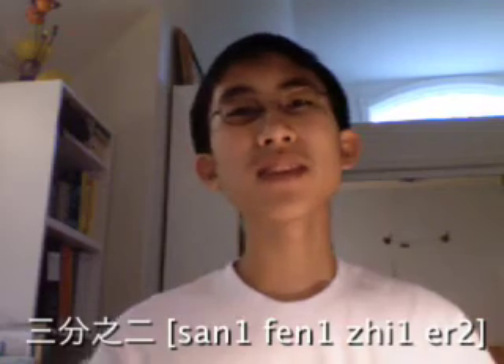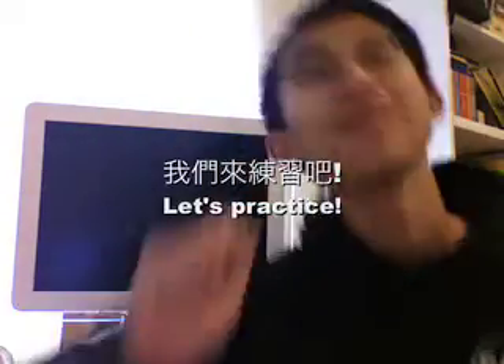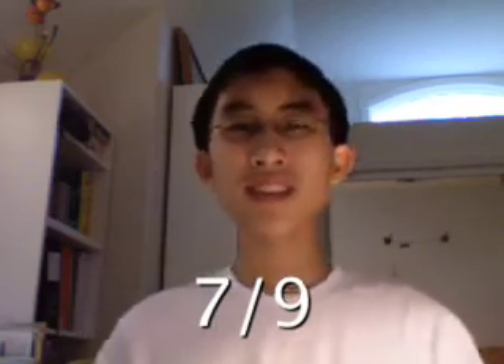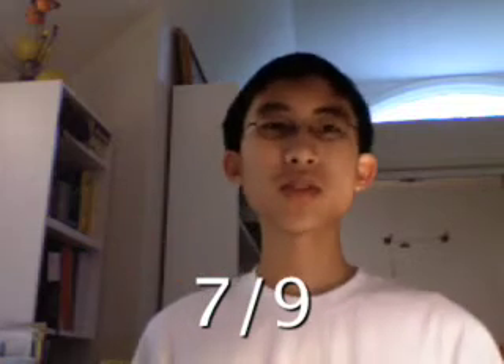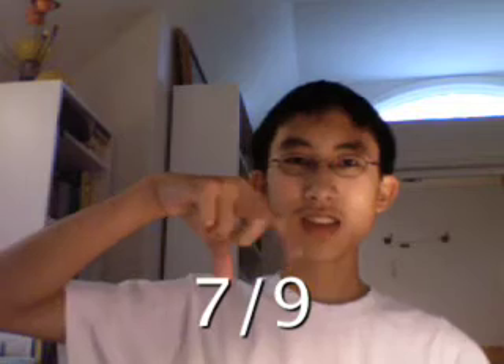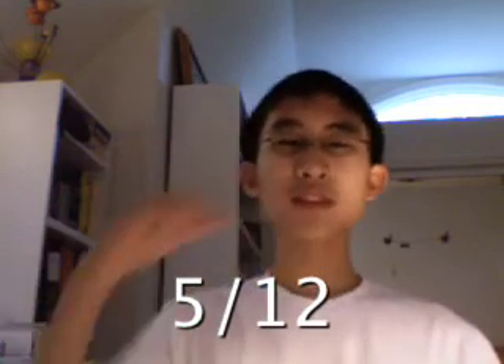Makes logical sense, right? Now let's practice! What's seven-ninths in Chinese? 九分之七 — nine pieces, seven out of the nine pieces. Nine-twelfths? 十二分之五. Last one: 17 thirty-eighths is... 三十八分之十七. It's that easy!